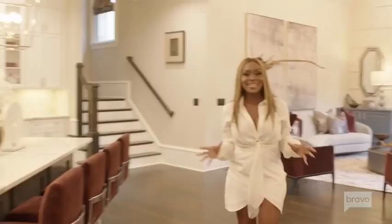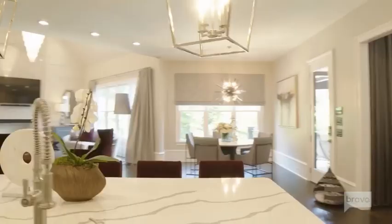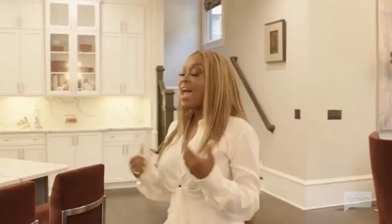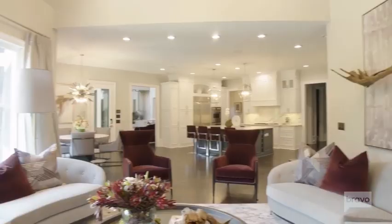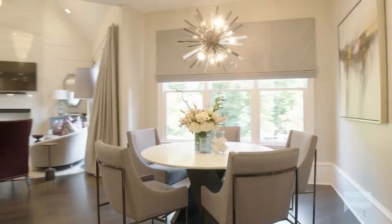This is the centerpiece of the home — the kitchen. This is where we all congregate, have a good time, eating, drinking, and laughing. It's just so open and spacious. Whether you're sitting over at the islands or having dinner over at the breakfast nook, everyone can feel like they're a part of the same conversation.